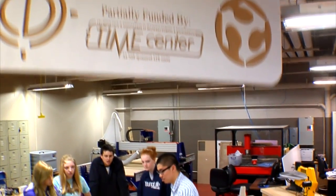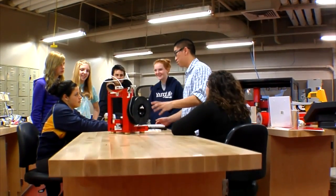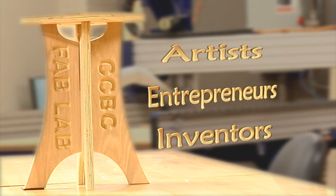A Fabrication Laboratory, or Fab Lab, puts state-of-the-art fabrication equipment in the hands of everyday people. Small to mid-sized companies no longer need to make heavy investments in prototyping equipment. That whole process has been transformed by personal fabrication technologies, and artists, entrepreneurs, and inventors can turn ideas into products like never before.